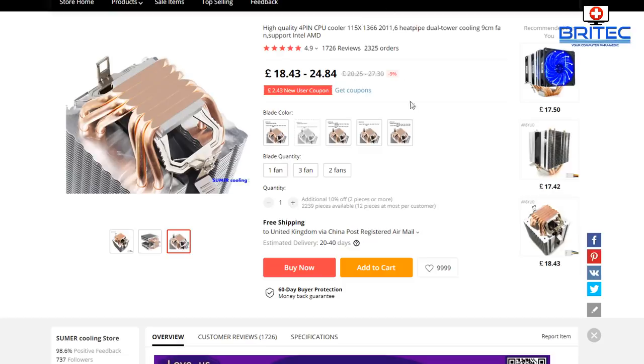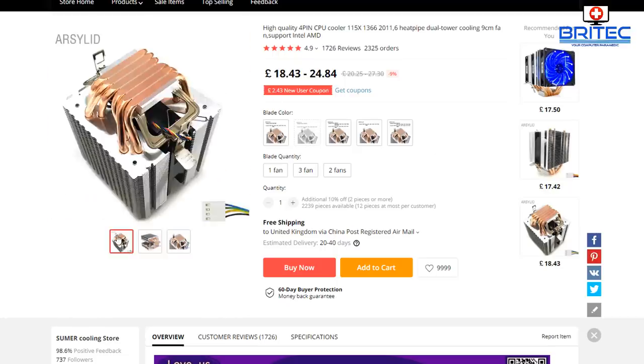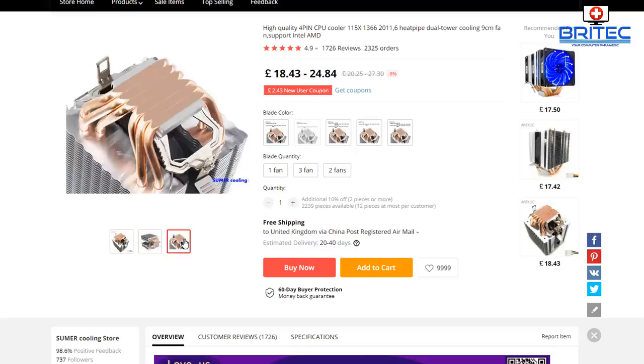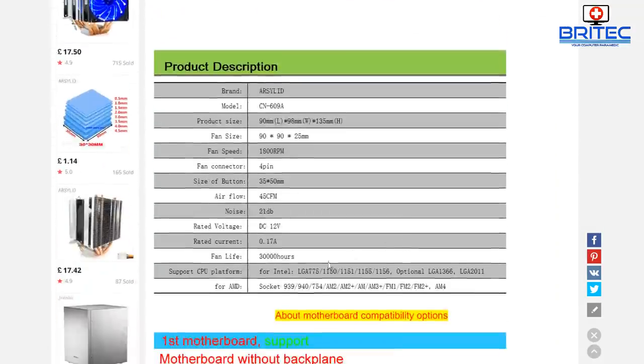You also want to get yourself a cooler. Try to keep the price down — don't go spending £100 on a cooler and sticking in a brand new RTX graphics card, because you're wasting your money. Keep it cheap and cheerful — something like these cheap coolers will do the job and you should be good to go. This style of cooler fits many different types of sockets, as you can see here.